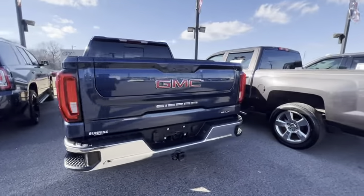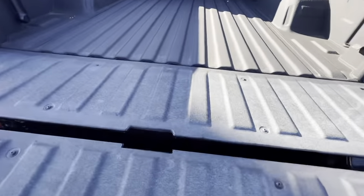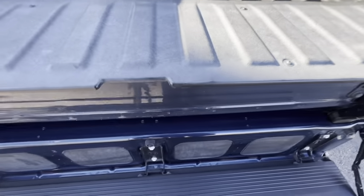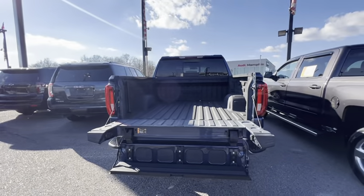Got the multi-pro tailgate. Easy. Again, our phone number is 901-372-8000. Thank you.